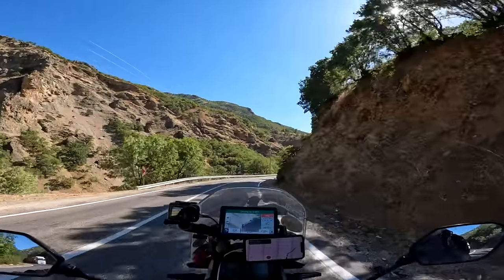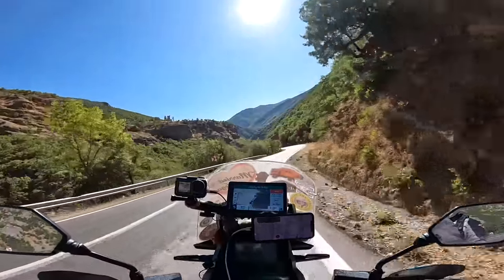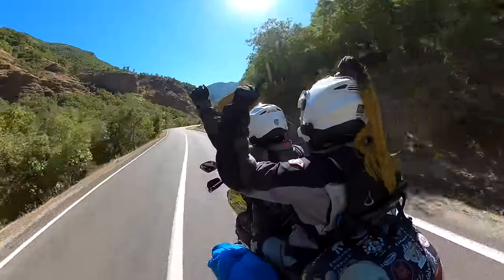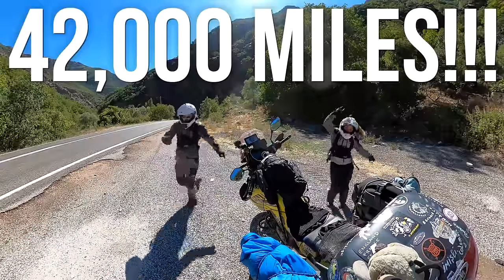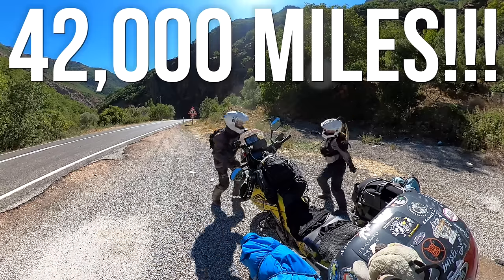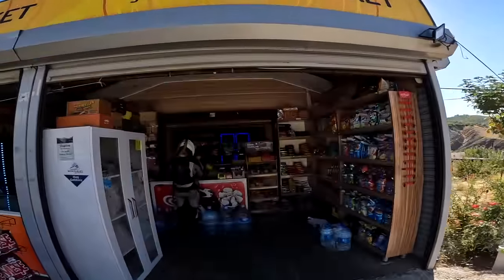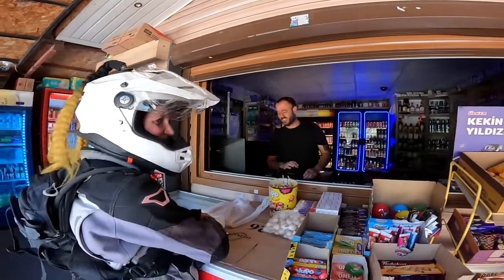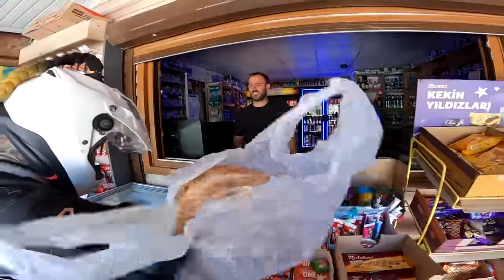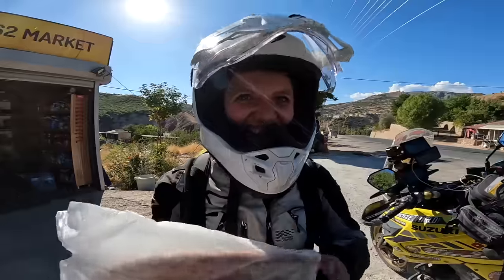41,999.9 - we just hit 42,000 miles on the road! Just picking up some supplies. 'Ekmek' - it's our first Turkish word we've learned: ekmek means bread. Can't go wrong with that - it's dinner and breakfast.